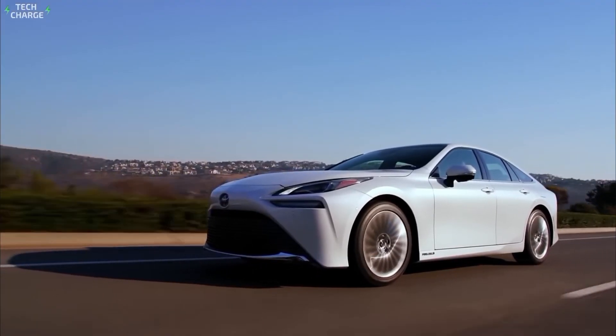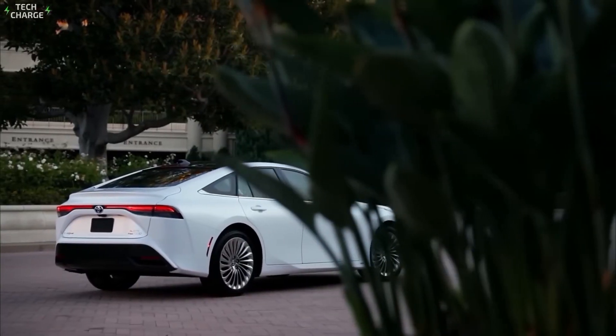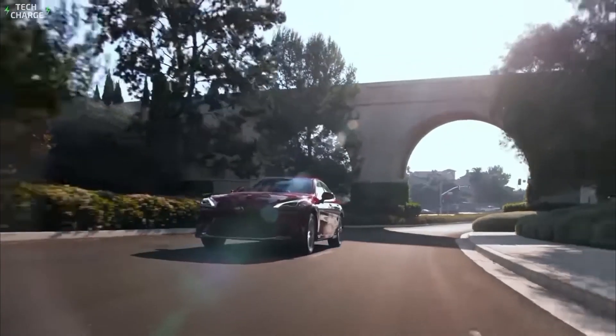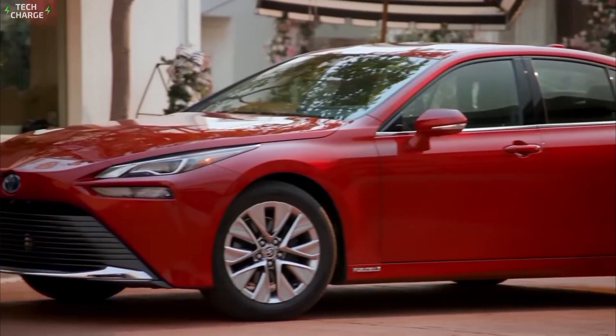This isn't just about keeping the internal combustion engine on life support — it's about evolution. Toyota's betting that in some parts of the world, full electrification isn't going to be practical anytime soon. This engine could be the bridge between the gas-guzzling past and the electric future.